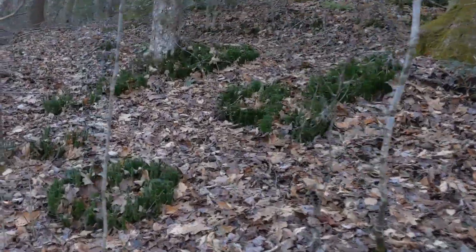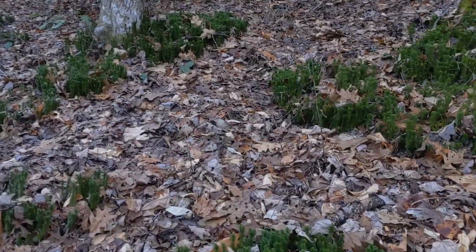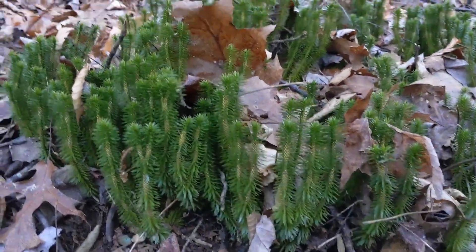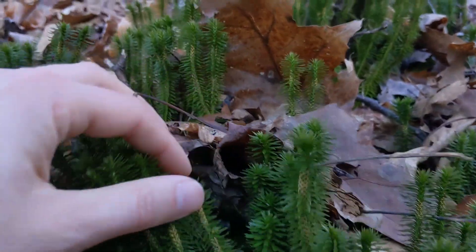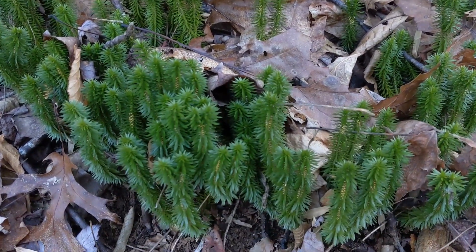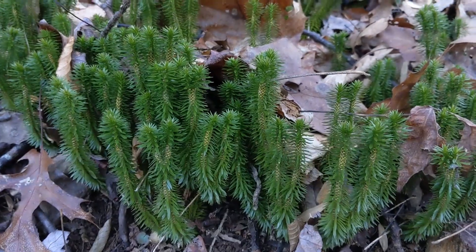Look at this population of club moss, Huperzia — what a great, great genus. And evergreen. Amazing plants. In fact, you can see the strobili starting to form on them — that's where the spores will come out. They just sit here in the understory really unscathed; they don't look tattered at all. Every once in a while you'll see some frost damage on specimens that are super exposed, but not these.